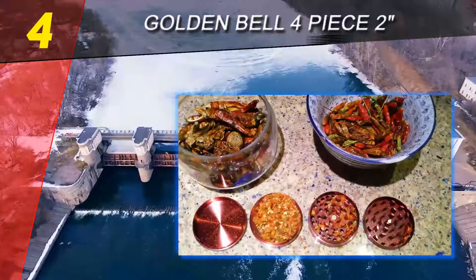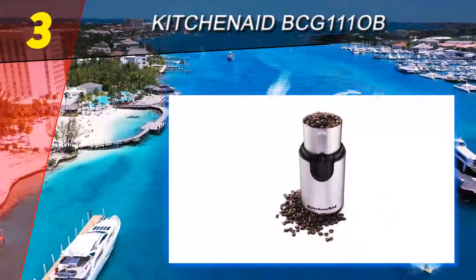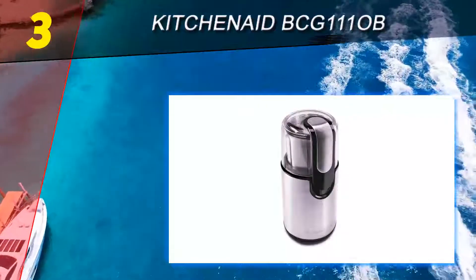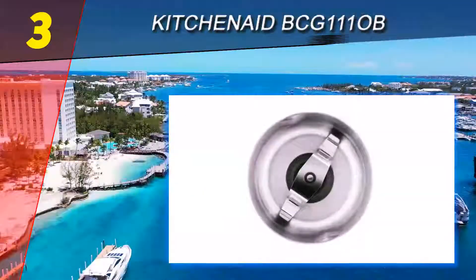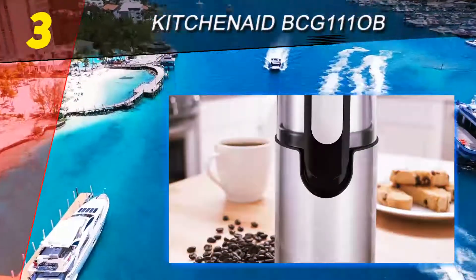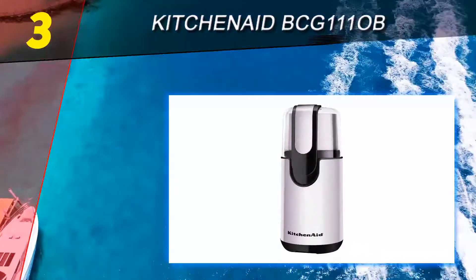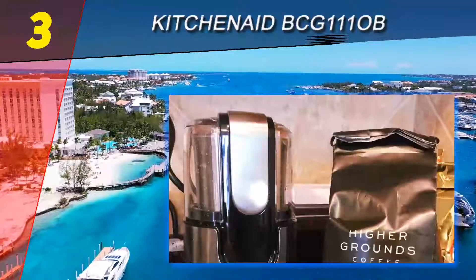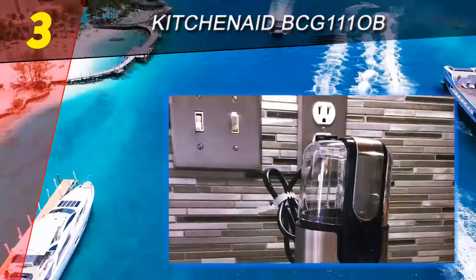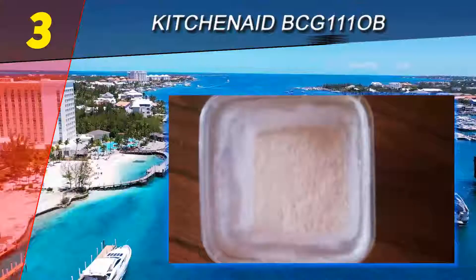Halfway through our list at number three: the KitchenAid BCG 111 OB. Buy the KitchenAid BCG 111 OB to get an onyx blade coffee grinder that also grinds herbs and spices well. Unlike some models, you do not require a lot of skill to use this product — it is simple to use and has many innovative features that make it an ideal day-to-day grinder. Its one-touch control is convenient, and the grinder is sturdy and fitted with a clear top cover for monitoring the grinding process.